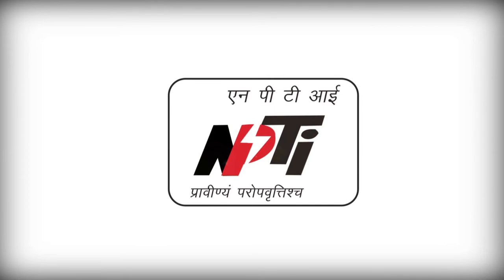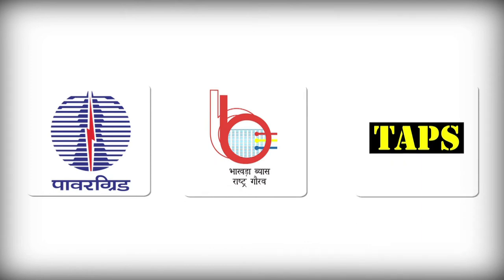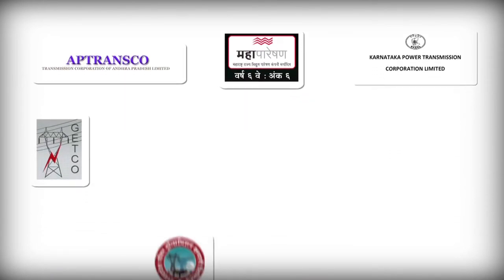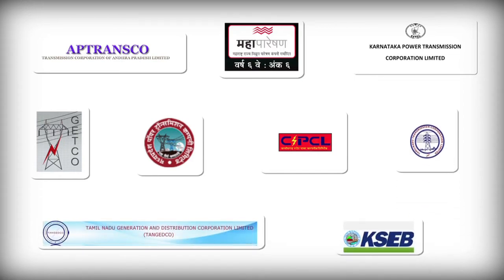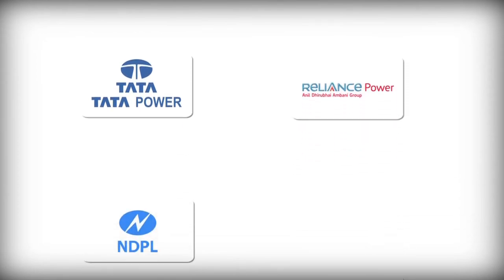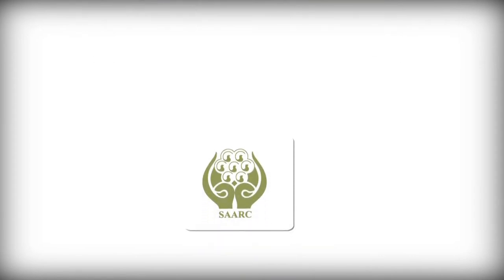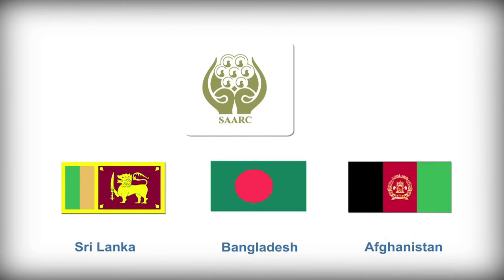HLTC has high-profile clients from central power utilities like PGCIL, BBMB, and TAPS; and from state power utilities like AP Transco, Maha Transco, KPTCL, GETCO, MP Transco, Chhattisgarh SEB, Tantransco, Tangedco, and KSEB. Private organizations like Tata Power, Reliance Power, NDPL, Torrent Power, and private hotline maintenance contracting companies also avail the training facilities. Manpower from SAARC countries like Sri Lanka, Bangladesh, and Afghanistan has also been trained.